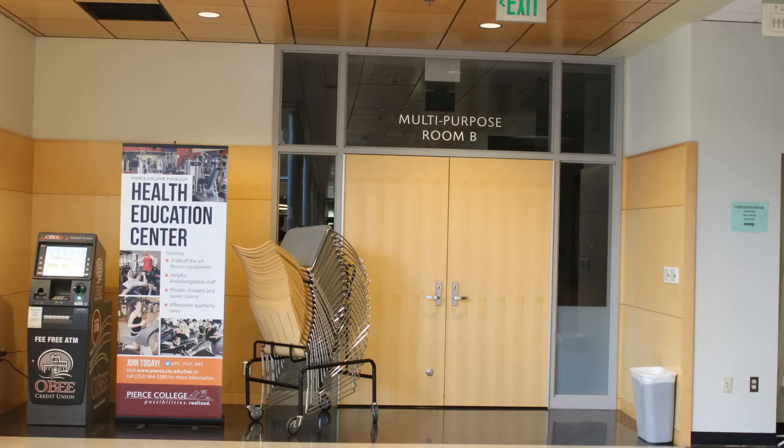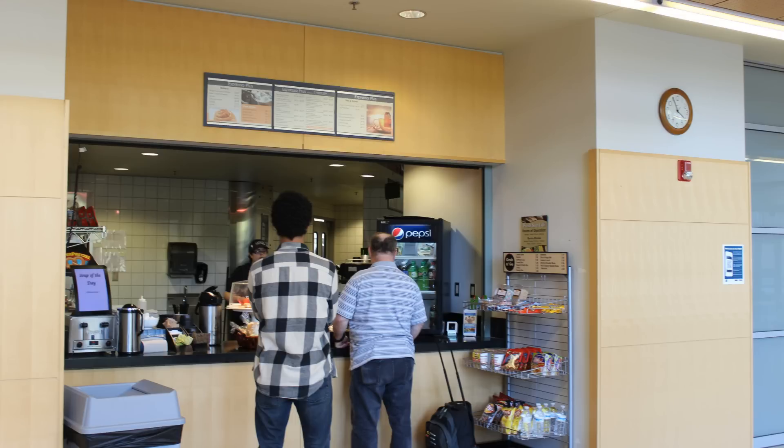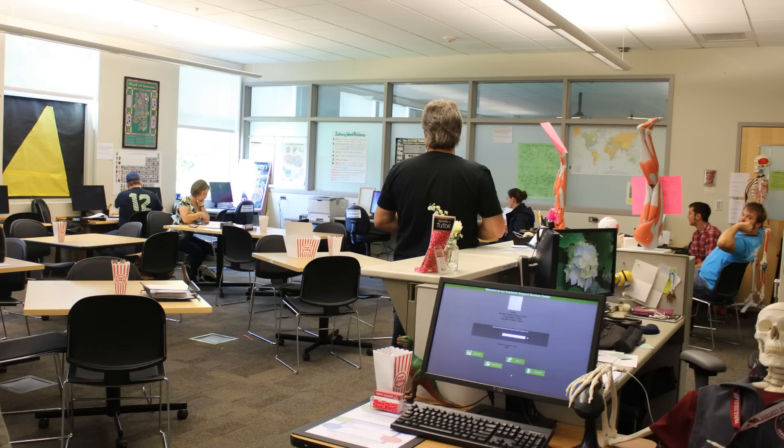Downstairs of the CTR building houses multi-purpose rooms where events are occasionally held. There's also a large eating area with a food bar where students have many different food options, like coffee and chicken nuggets. Down the hall from the cafeteria is the Tutoring Center, where students can come to work or schedule one-on-one tutoring sessions. Tutors are always in the center to help answer questions, and students have access to school supplies, educational games, and certain textbooks.